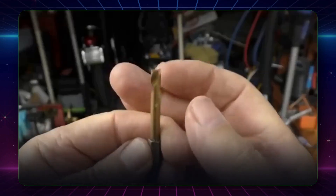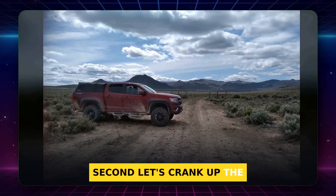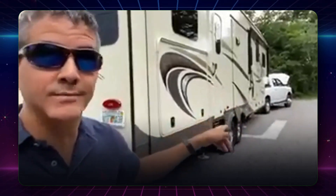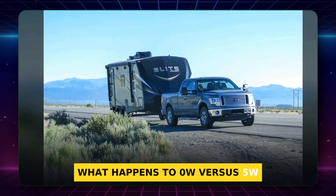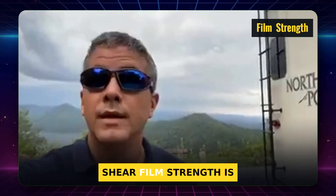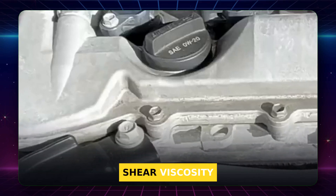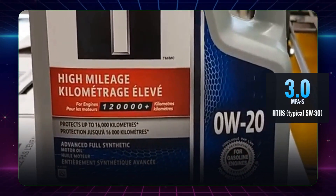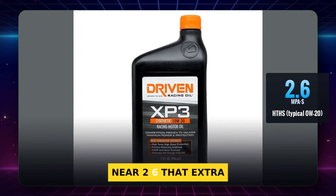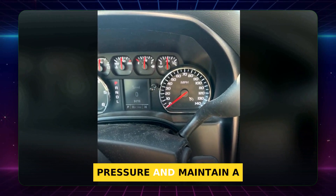That handles freezing mornings. But what happens when your engine is cooking hot under a heavy load? Let's crank up the heat. Hot summer afternoon, long hill, maybe you're hauling a trailer — oil temps soar. At high temperature and high shear, film strength is everything. A typical 5W30 carries a higher high-temperature high-shear viscosity, around 3.0 mPa·s, while many 0W20 oils are near 2.6.